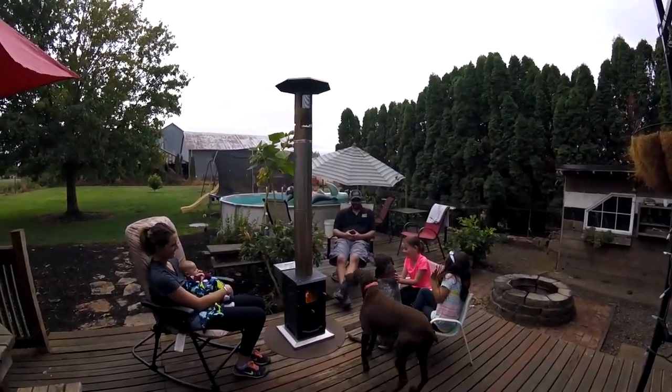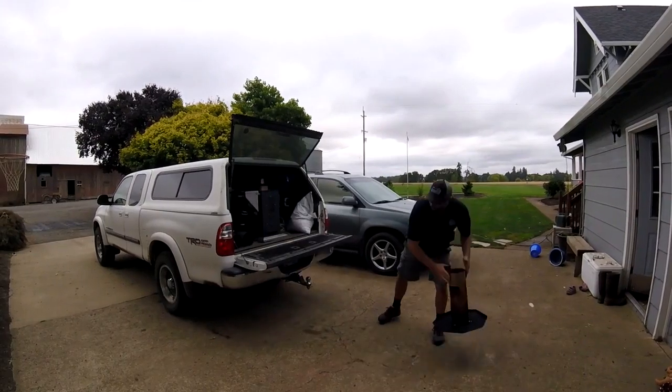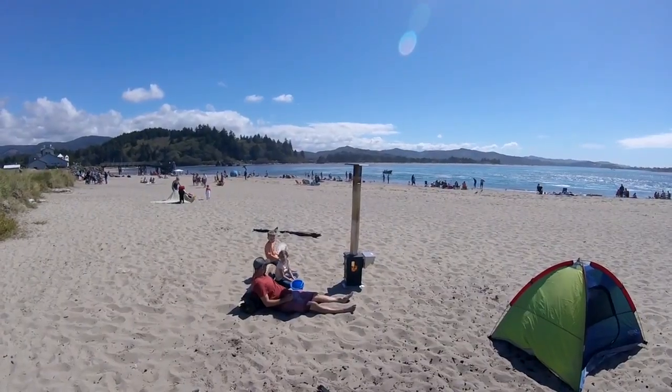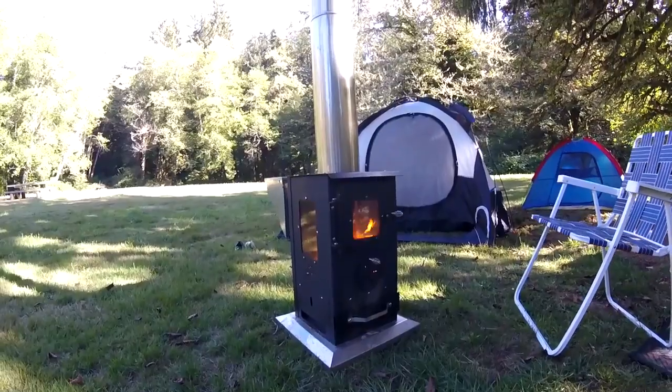The Little Timber is not only perfect for your patio, but is also portable and allows you to take it with you wherever you go. Whether it's at the beach or on top of a mountain, staying warm is no longer an issue.